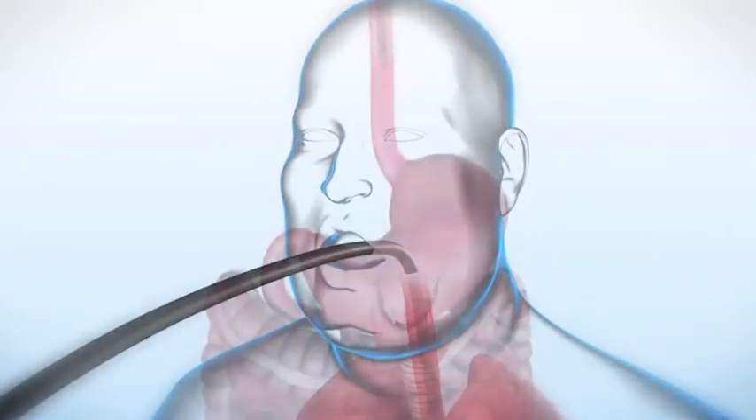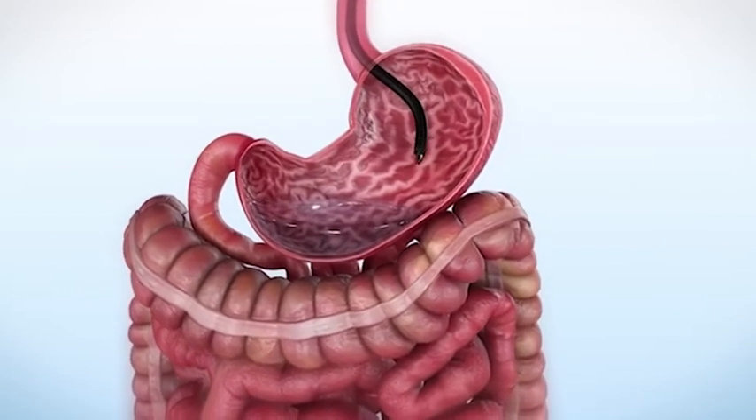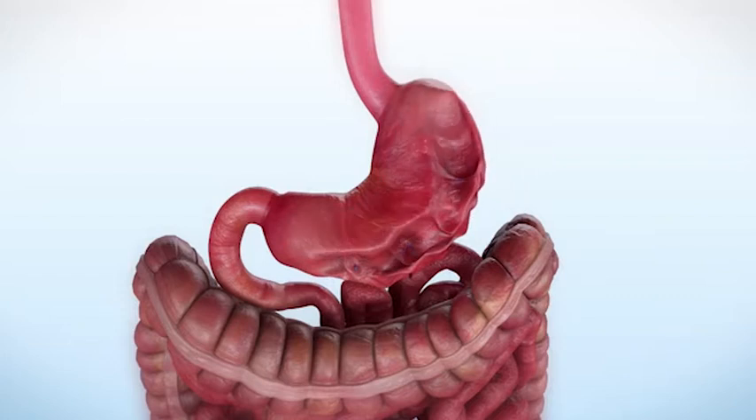The endoscopic sleeve gastroplasty is a non-invasive procedure designed to reduce gastric volume. Sutures are put in the stomach, reducing its size. Stomach volume is reduced by 50 percent or more. Patients eat less because they become full more quickly and are satisfied with smaller portions.